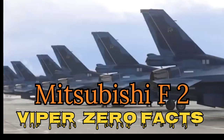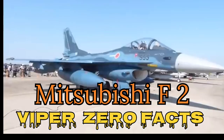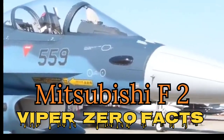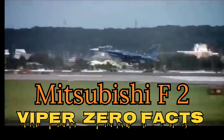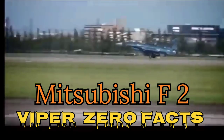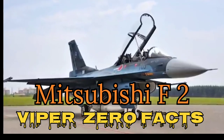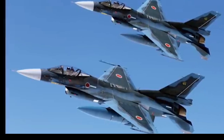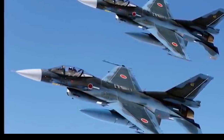Cons: 1. High Cost: Unit cost is around $120 million, significantly higher than the F-16, which limits production and export potential. Expensive maintenance and operational costs due to specialized parts and systems. 2. Limited Production: Only about 90 units were built, leading to challenges in logistics and long-term support. Lack of global operators means less shared expertise and economies of scale. 3. Lower Thrust-to-Weight Ratio: Despite its larger wings, the F-2 has a slightly lower thrust-to-weight ratio than the F-16, affecting acceleration and climb performance.